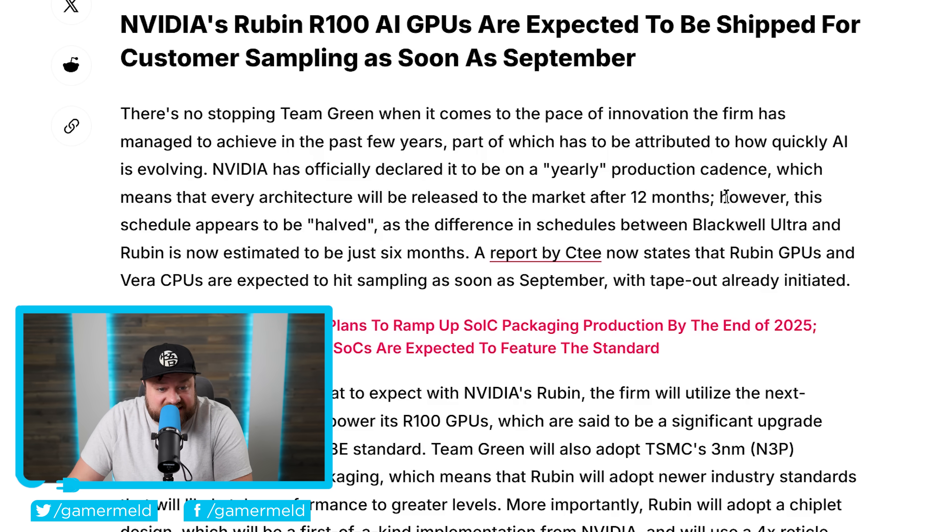This schedule appears to have been halved — meaning that 12-month cadence — as the difference in schedule between Blackwell Ultra and Rubin is now estimated to be just six months. A new report now states that Rubin GPUs and Vera CPUs are expected to hit sampling as soon as September, with a tape-out already initiated.